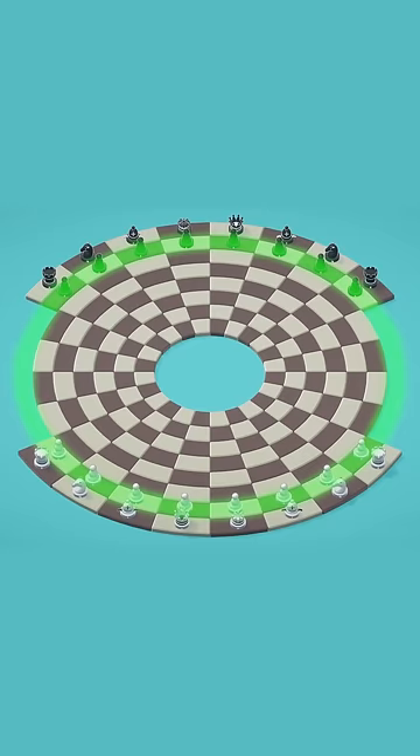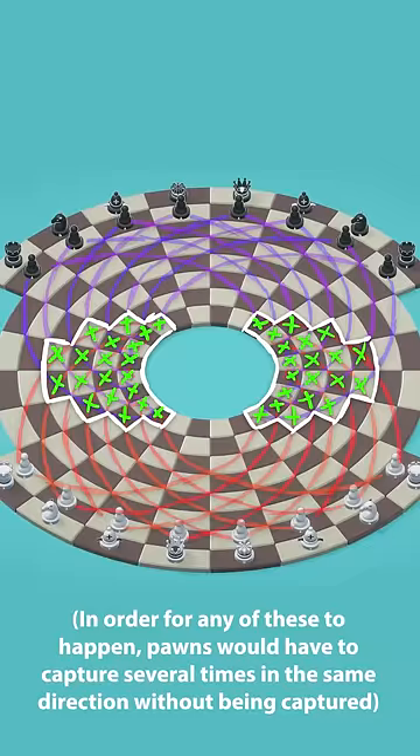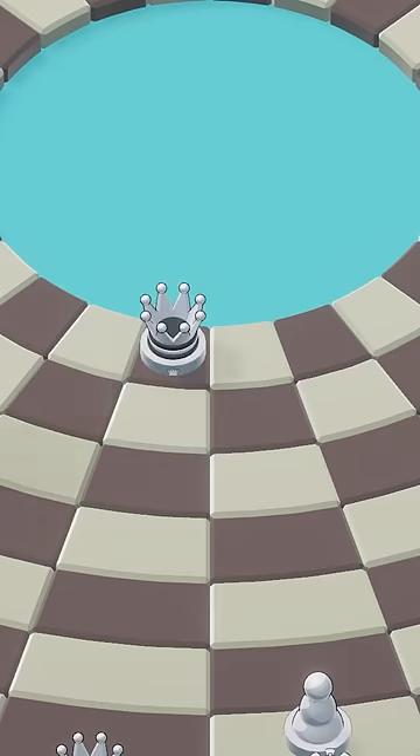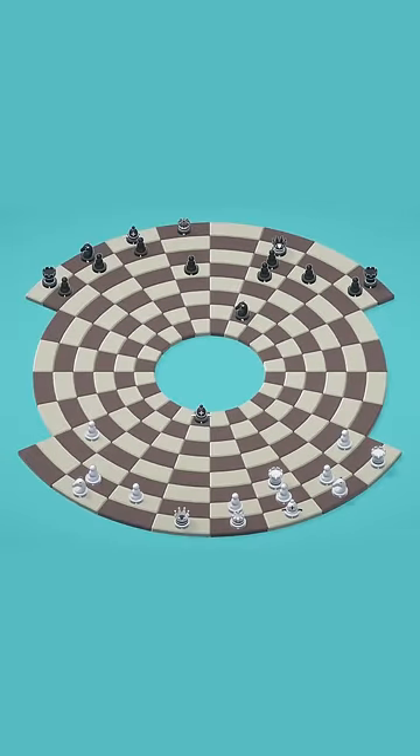Since pawns of both colors start on the same ring and promote on the same ring, every pawn is a passed pawn. In fact, it is almost impossible for the pawns to ever interact with each other. Naturally, this makes promotion a lot easier. However, having such an open board also makes defending the inner circle much easier, so the gameplay changes in an interesting way. Other than that, the rules are the same as normal chess.